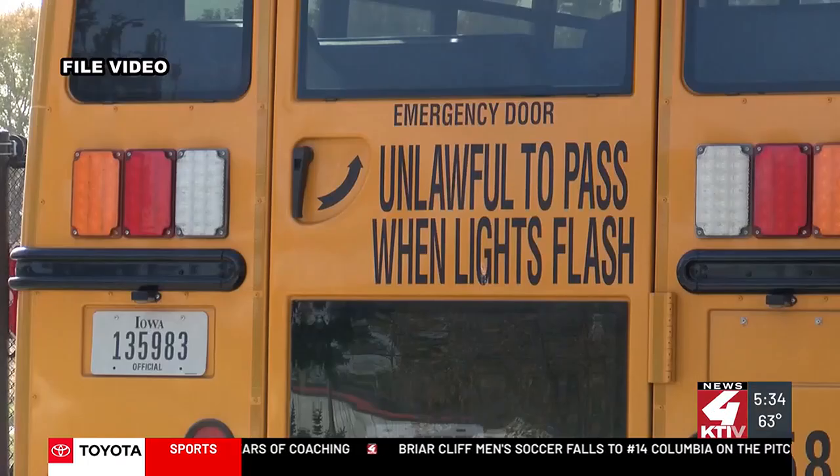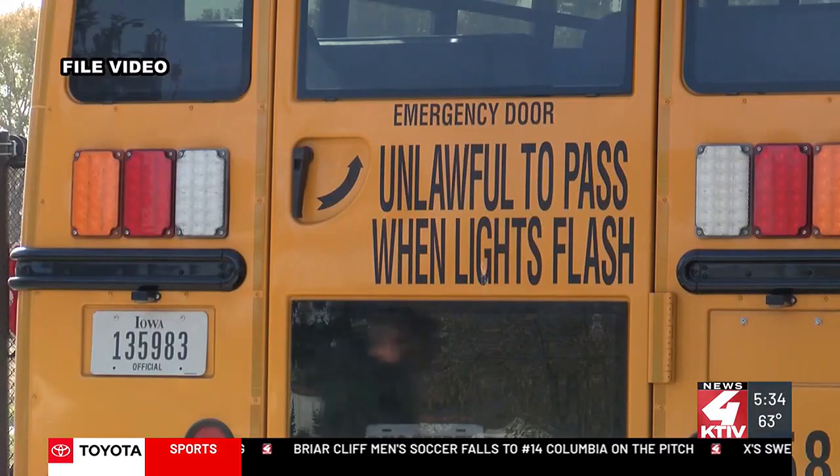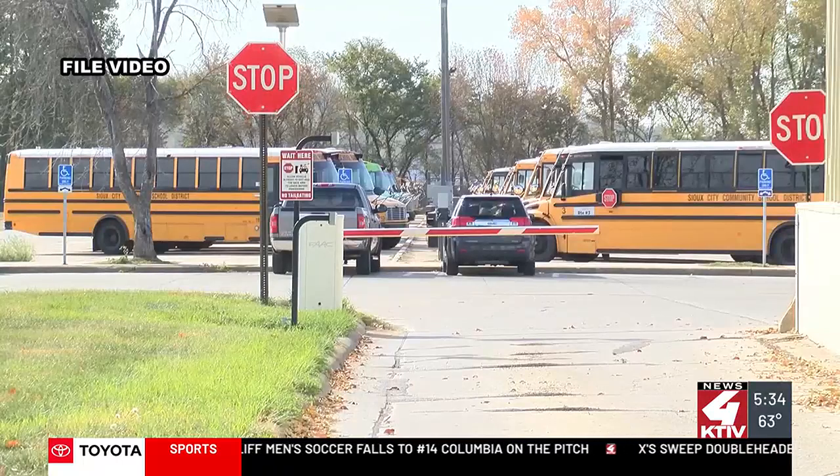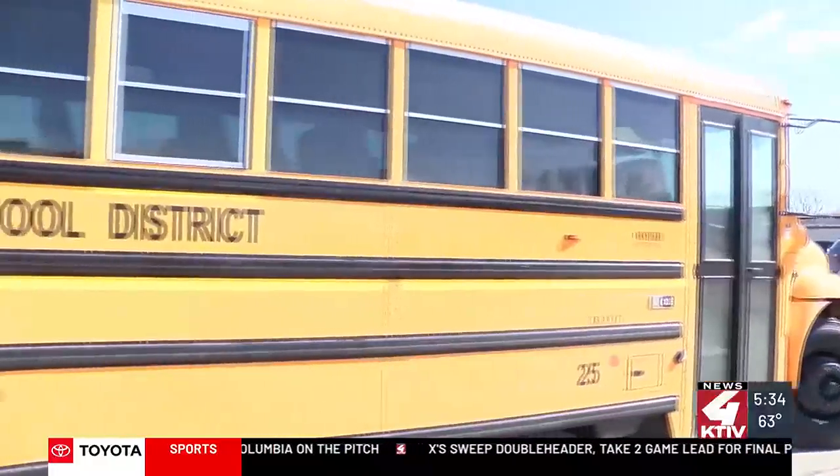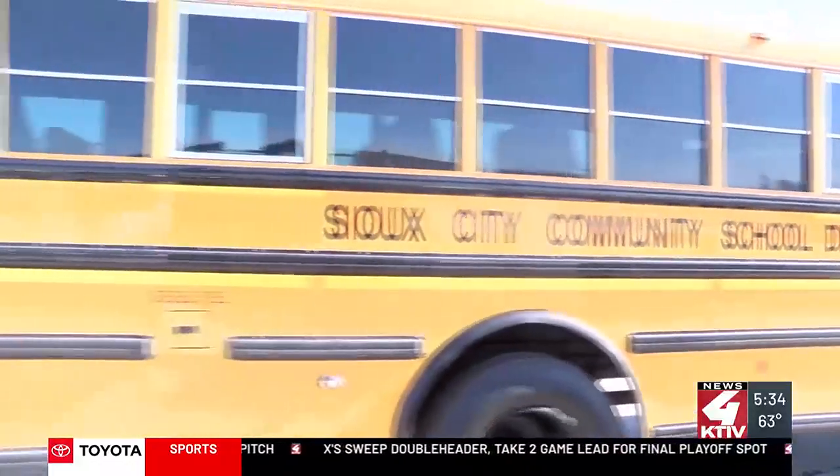The district first issued these cards during an open house on Tuesday night, but the cards will still be issued if students did not get one yet. These new cards will be required for all students in order to ride the bus.